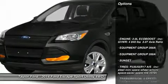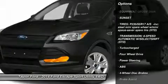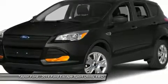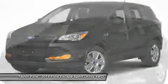Anti-lock braking system, steering wheel audio controls, traction control, air conditioning, power steering, adjustable steering wheel, aluminum wheels, four-wheel disc brakes, floor mats, keyless entry.